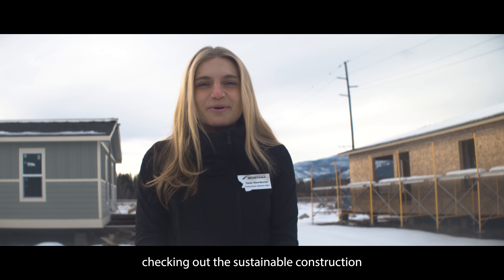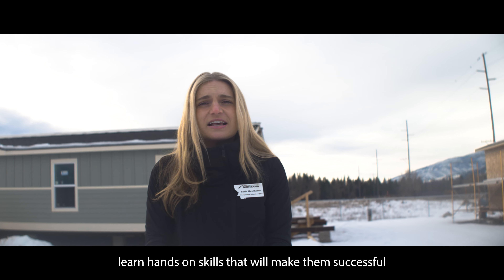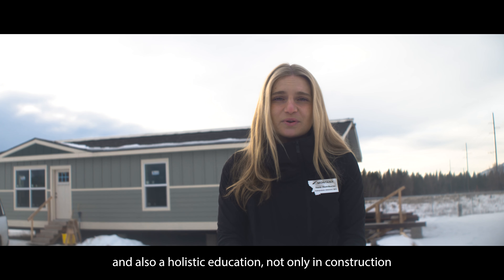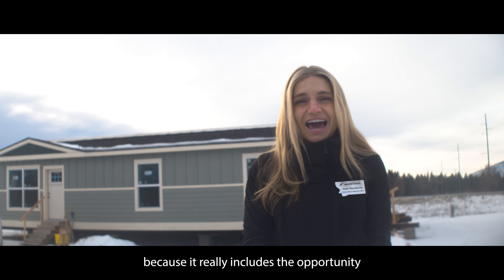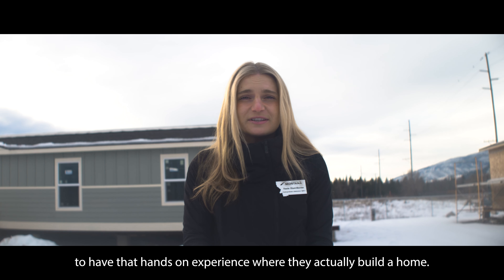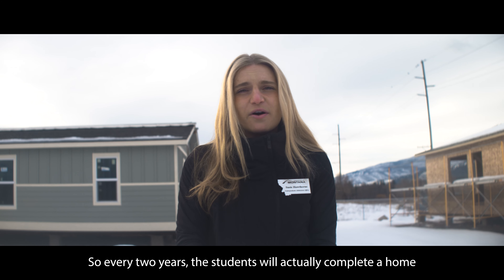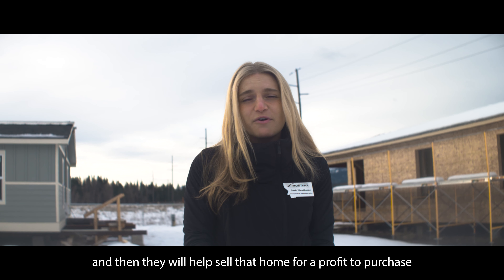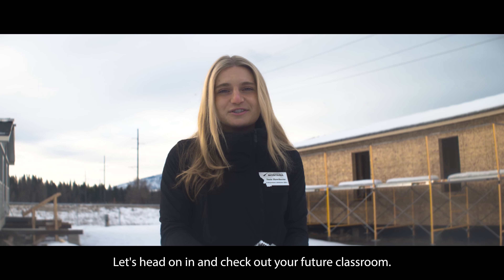We are here checking out the Sustainable Construction Program here at Missoula College. This program is really built for students who want to be part of a team, learn hands-on skills that will make them successful, and also get a holistic education not only in construction but also in business. This program is super unique because it includes the opportunity for students to have that hands-on experience where they actually build a home. Every two years the students will actually complete a home and then help sell that home for a profit to purchase the future materials. Let's head on in and check out your future classroom.